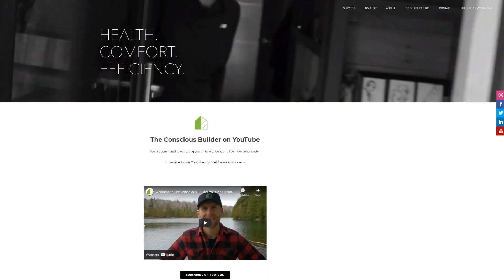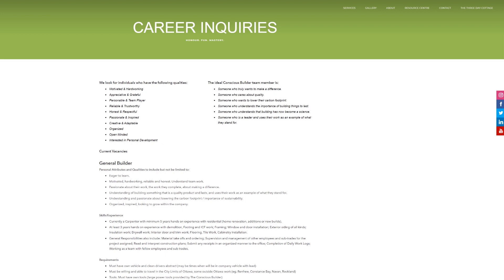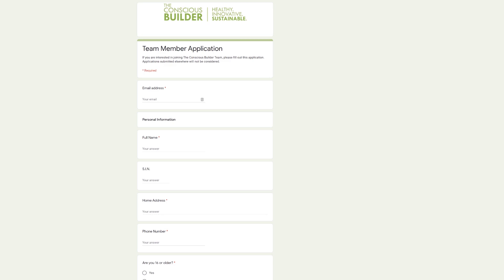Casey Gray here from The Conscious Builder. Before I get into today's video I want to let you know that we are hiring. We are looking for team players to be out on the site with us. Head to theconsciousbuilder.com, go to the contact us tab and career inquiries to see exactly what we're looking for. If you are a team player, you're in Ottawa, you're motivated, looking to have fun and make a difference in the industry, we may be the team for you.